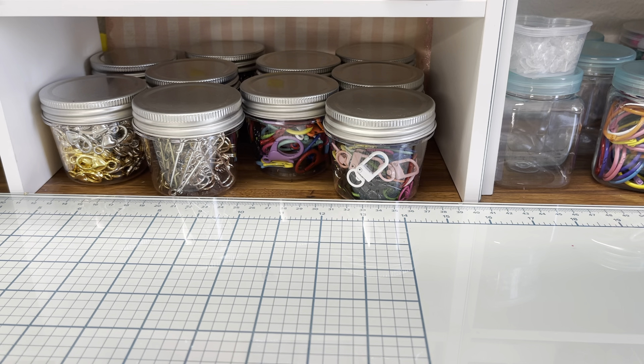Hi everybody, I'm back with the haul and this haul is going to be from the Dollar Tree. I got a couple of Easter things that I wanted to grab before they were gone and then just some other randomness. So let's see what I got.